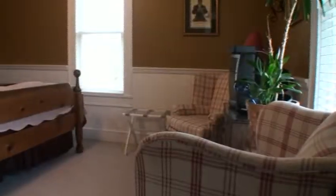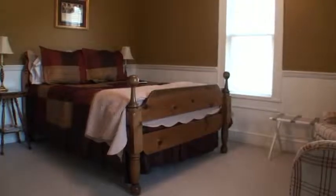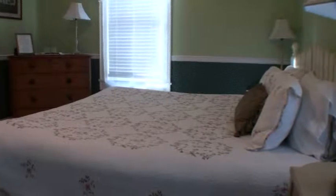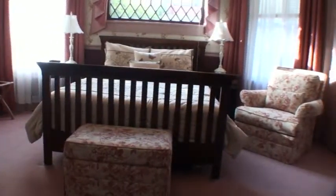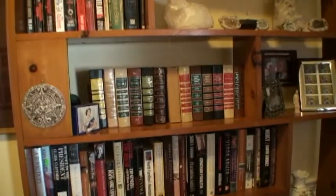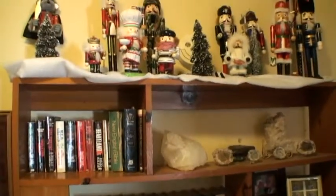On the second floor of the inn there are four rooms — three queens and one king. The two back rooms, the Jessica and the Henry, have beautiful mountain views and the most gorgeous sunrises. On the front side we have the Molly, a large king, and the Mary Lou, which features the original window and original glass built with the house — absolutely beautiful. We also have a small library with books, magazines, and maps of the area, plus our son's nutcracker collection.